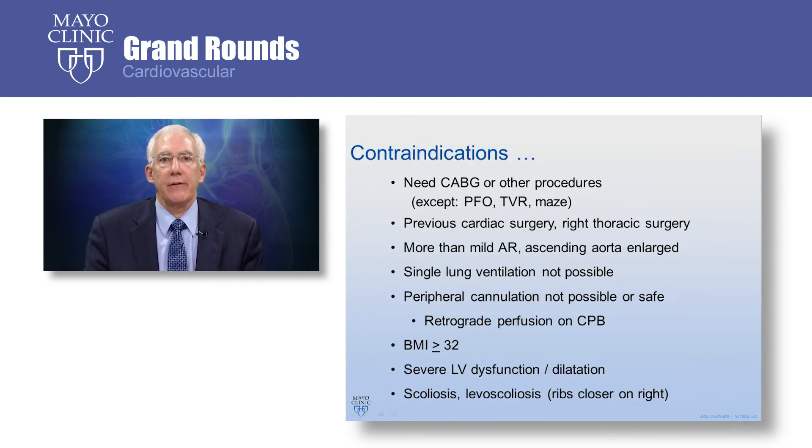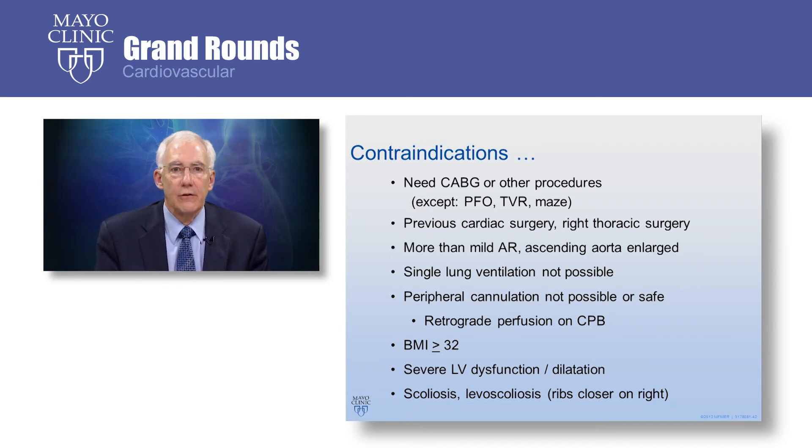We have to be careful about patient selection, and there are some contraindications to using a minimally invasive robotic approach. If the patient needs other surgical procedures on the heart — with a few exceptions such as closure of a patent foramen ovale, tricuspid valve repair, or a maze procedure — other cardiac procedures would require an open approach. If patients have had previous cardiac surgery or right thoracic surgery, a robotic approach is not possible. They need to have competent aortic valves, as mild aortic regurgitation or enlargement of the ascending aorta can create difficulties. We also need to support the patient on a single lung, so they need minimal lung disease. We cannulate the femoral vessels and use CT scanning to confirm safety.